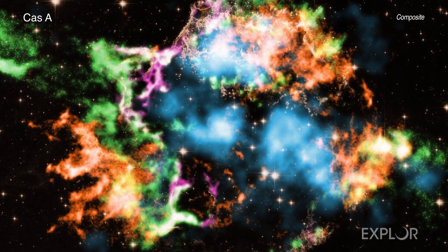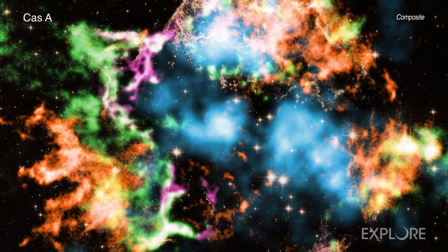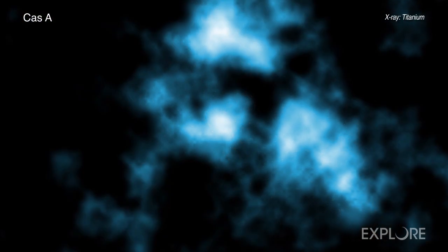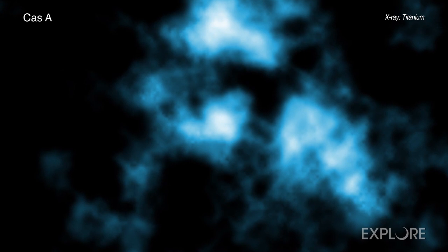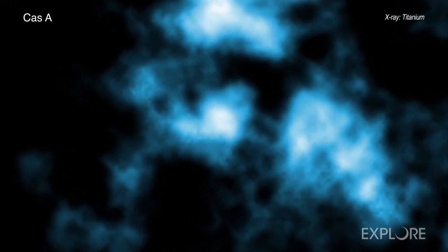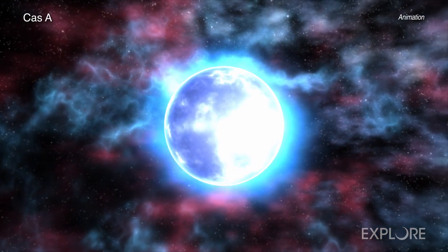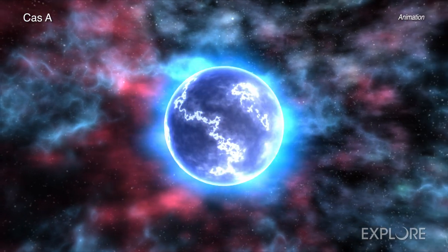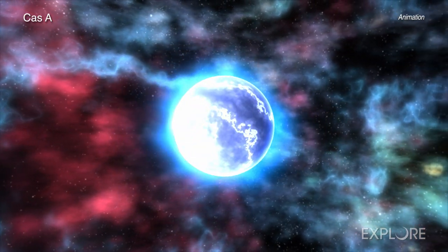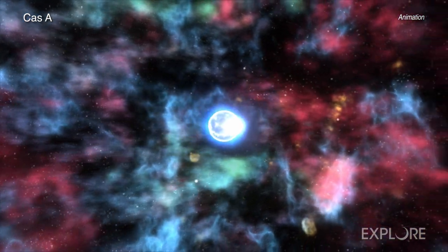Astronomers using NASA's Chandra X-ray Observatory have announced the discovery of an important type of titanium blasting out from the center of the supernova remnant Cas A, a result that could be a major advance in understanding how some massive stars explode. Cas A is located in our galaxy about 11,000 light years from Earth, and it is one of the youngest known supernova remnants with an age of about 350 years.